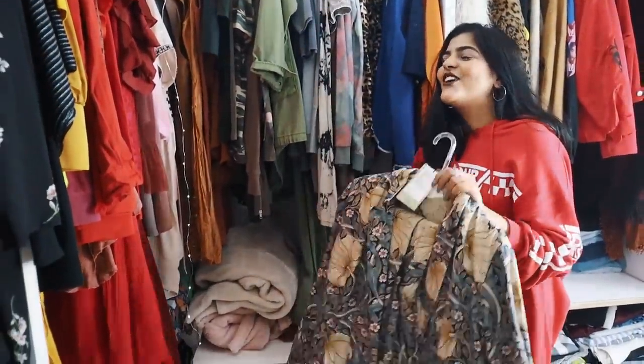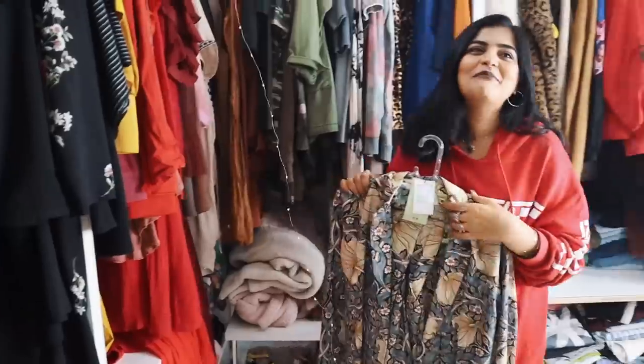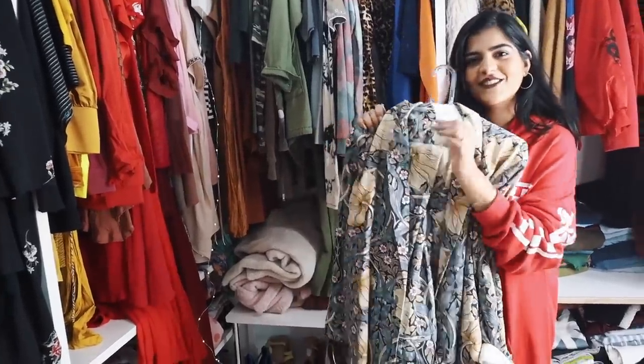This is my Ranveer Singh piece — I got this for a shoot and I thought I'd return it after wearing it. Guilty! But I thought I'd return it and take something else from there, but obviously I didn't, and we still have the tags on.